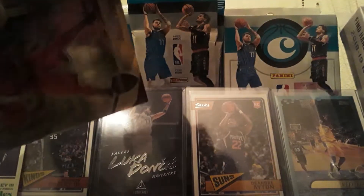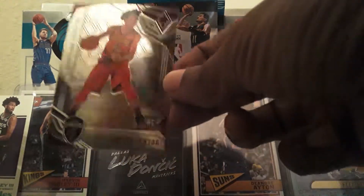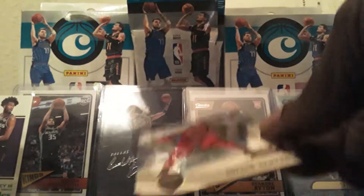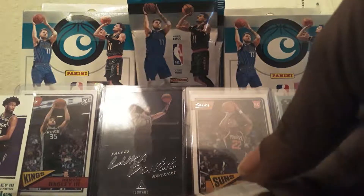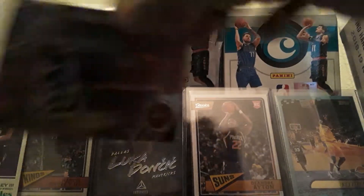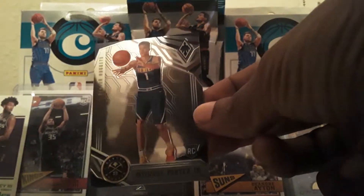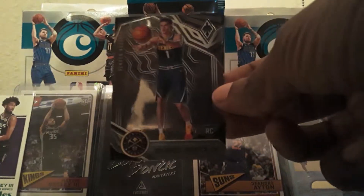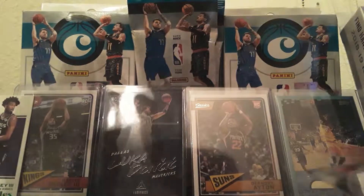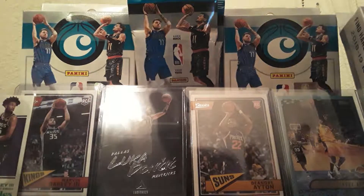We got a Collin Sexton Phoenix — cool looking card. We got a MPJ Phoenix, that's also cool. I want to sleeve MPJ but I'm waiting to see what he does this year. He looks pretty sick in his practices, but I'm still waiting on him.